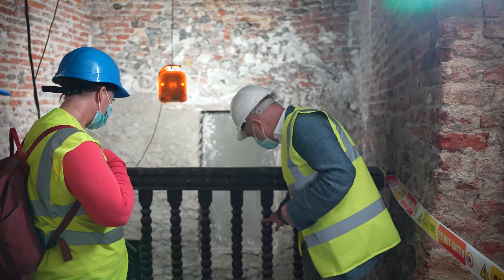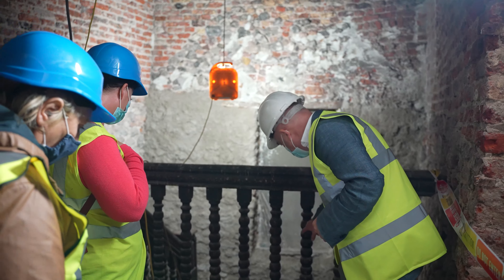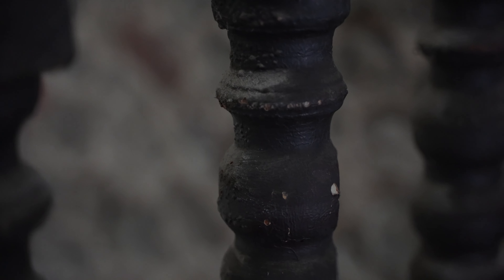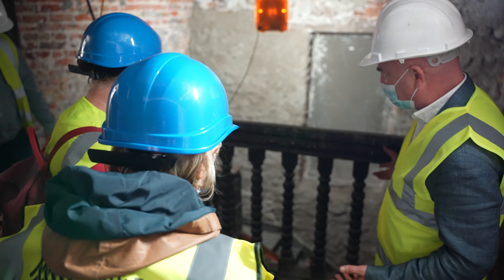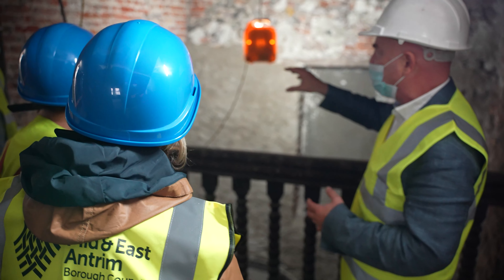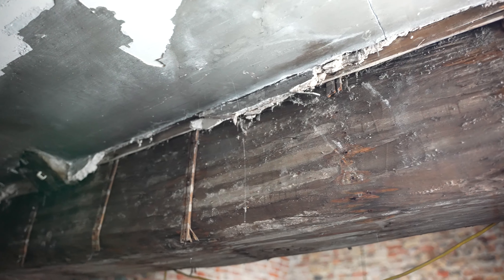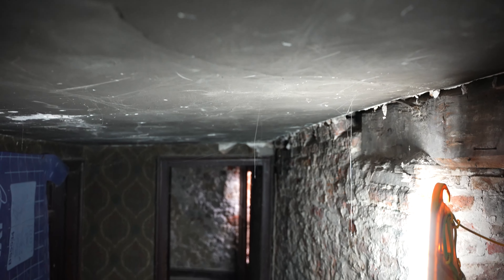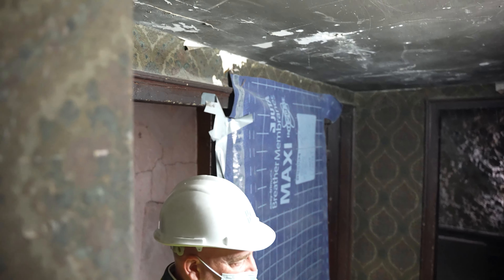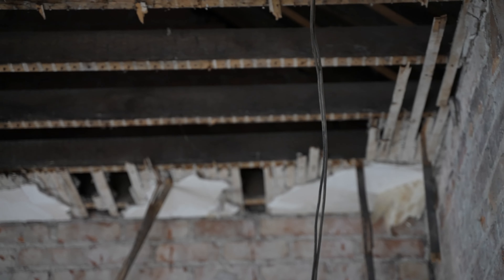All the staircase balusters are hand-carved — you can even see tooling marks on them. The walls show a mixture of stone and brick, so we think the building has been raised up at some point. On the roof there are oak trusses, but the element that ties them across at this point is pitch pine.